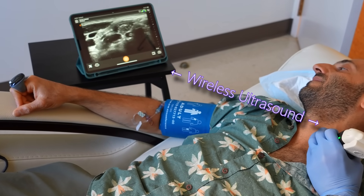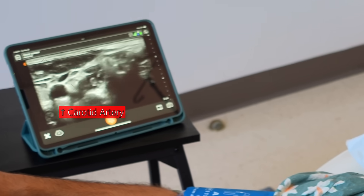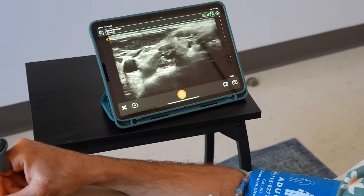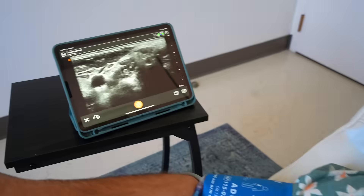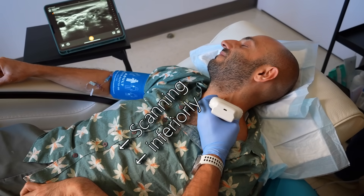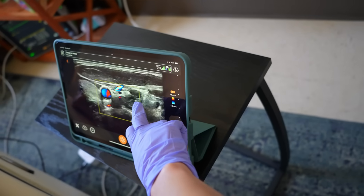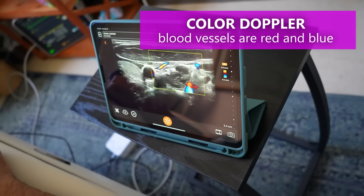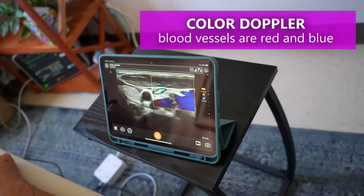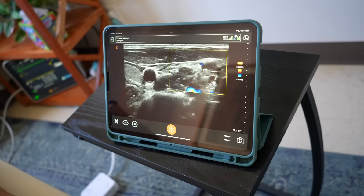I first want to identify the C6 anterior tubercle. I'm looking at the carotid artery on the left, the internal jugular vein right next to it — some really big vessels. Once I've identified the C6 anterior tubercle, I scan just below it — this is where I'm going to block the stellate ganglion, right above the longus colli muscle. Because there are so many large and small vessels in the area, I need to use the color Doppler mode to identify these vascular structures so I don't accidentally puncture them with the nerve block needle.